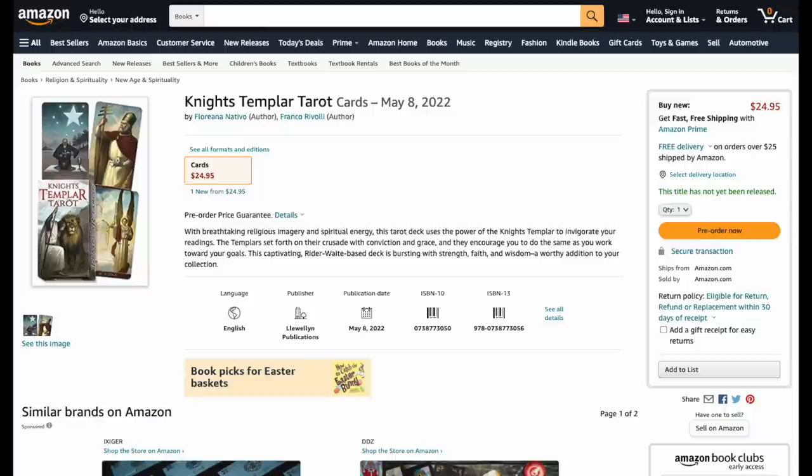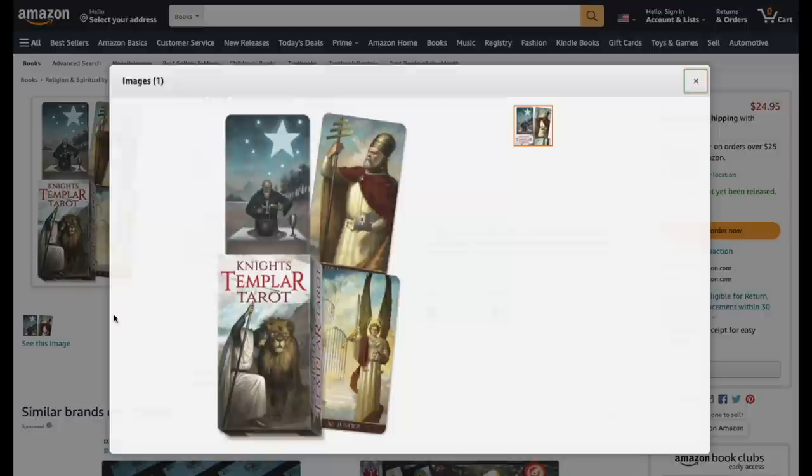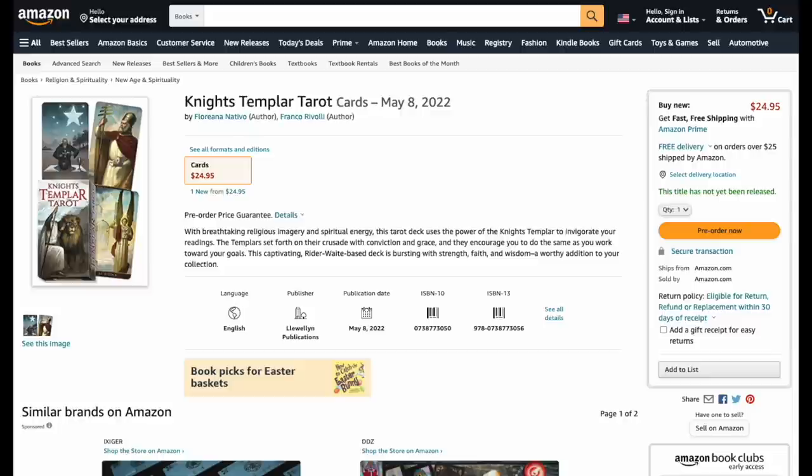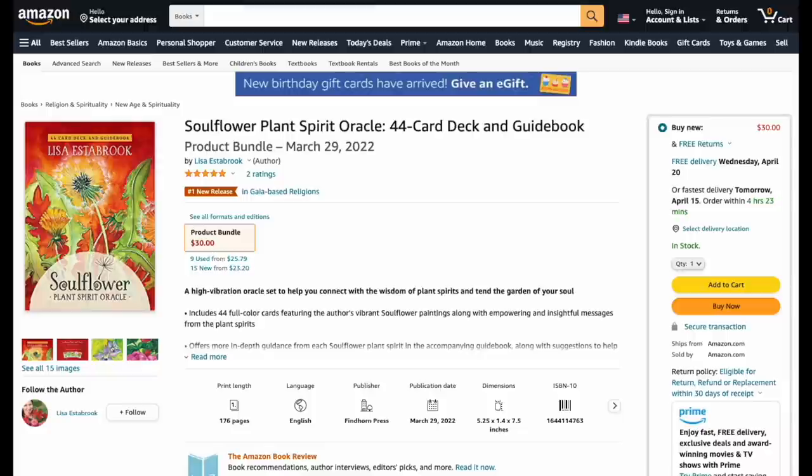Knights Templar, also from Llewellyn — still excited about this one coming out in May. Get your pre-order in if you're interested. I definitely want to get this in my hands and on the stream. Love the art and the graphics.